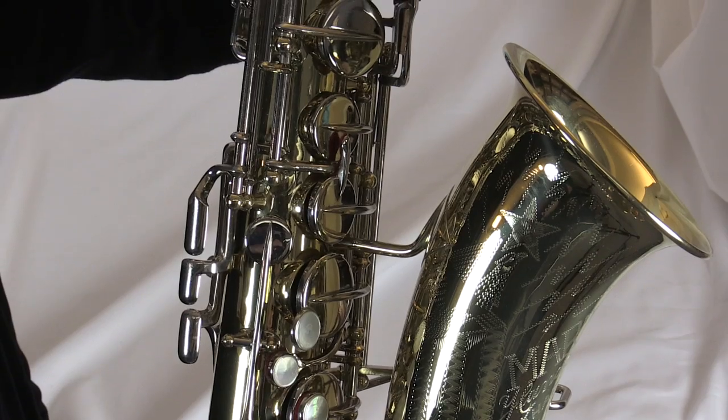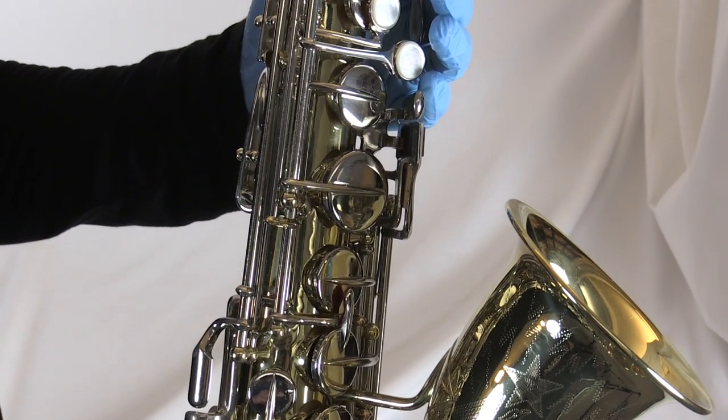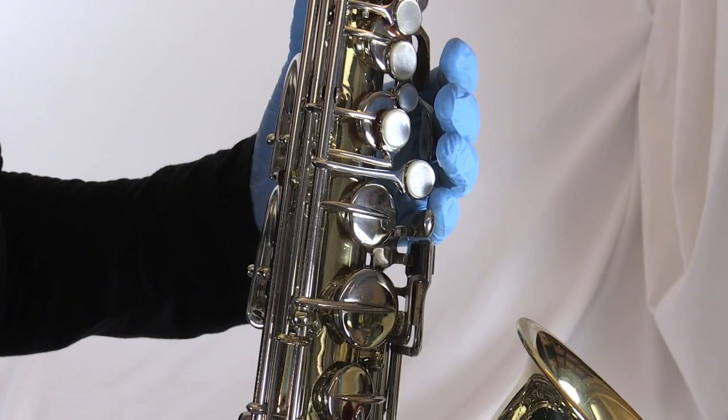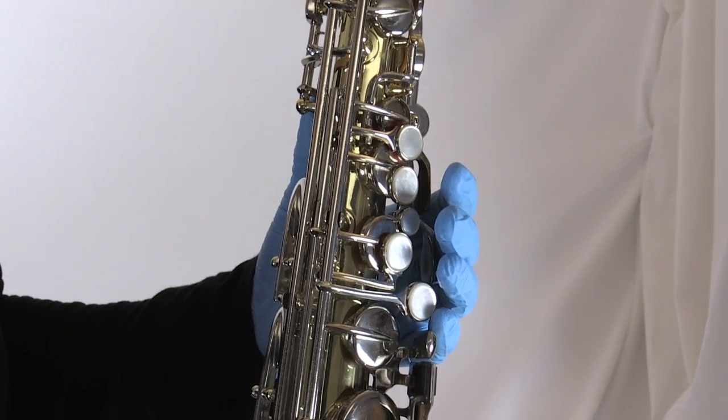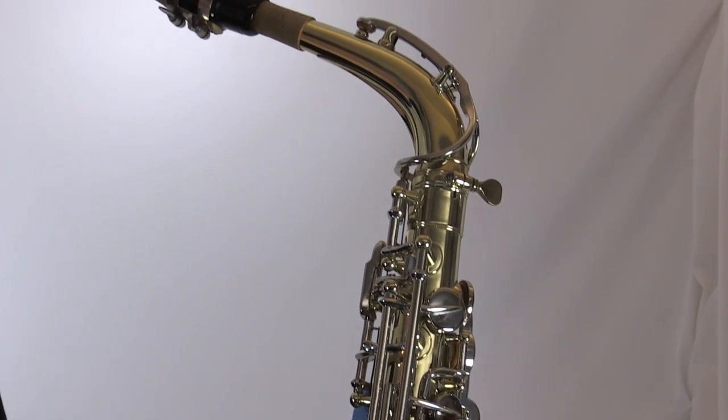Leeson, when he obtained the saxophone, was absolutely thrilled with it initially, and correspondence that we have in our archives indicates that he only became more excited and more impressed with the instrument as he continued to play on it, to break it in.